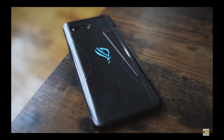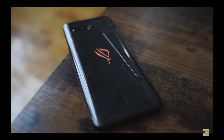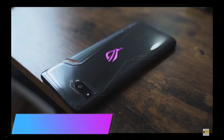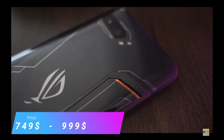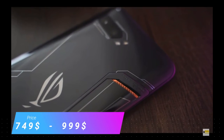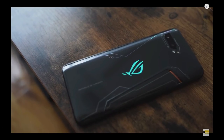This phone comes in two variants: one is 512 GB of storage with a price of $749, and the other comes with one terabyte of storage with a price of $999. So let's talk about our second best phone in my list.